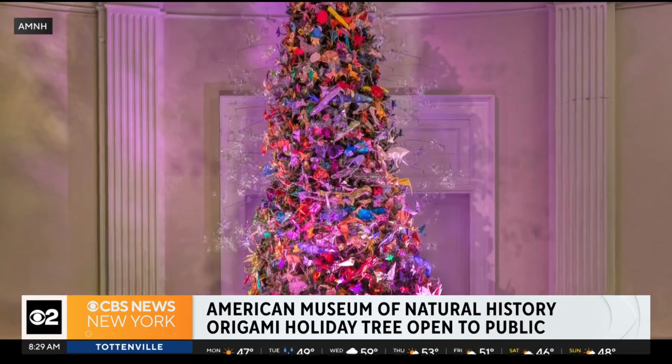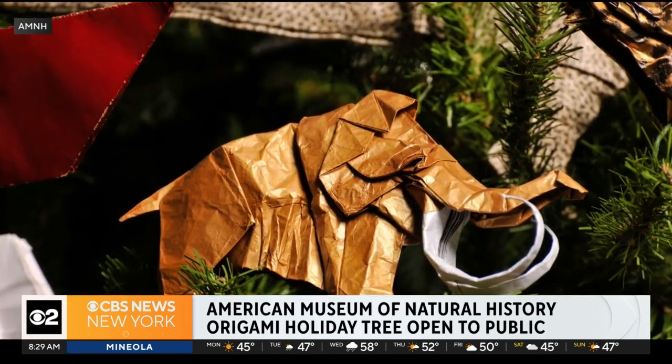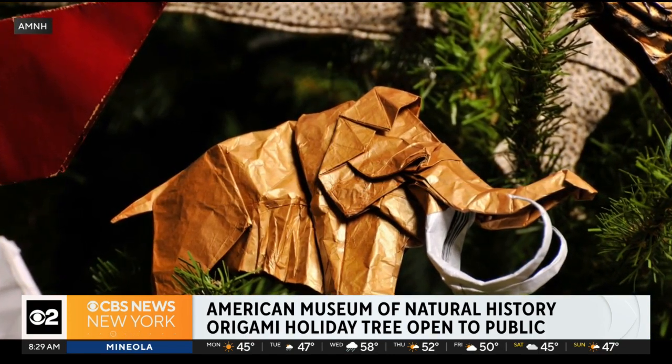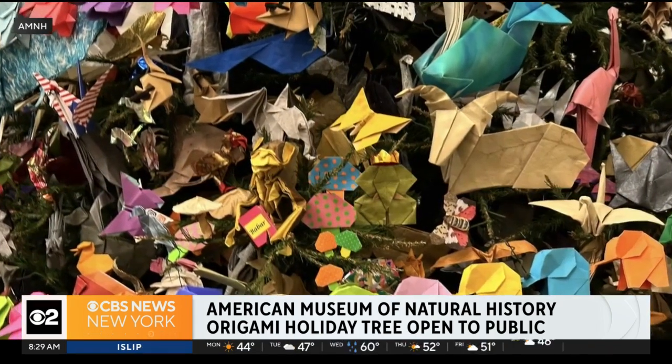But really, can you imagine how long it must have taken to put something like this together? I had an origami business, but it folded. Is that right? Hey-oh! Folded many, many a time. That's what made the business so good, though — all the folds.